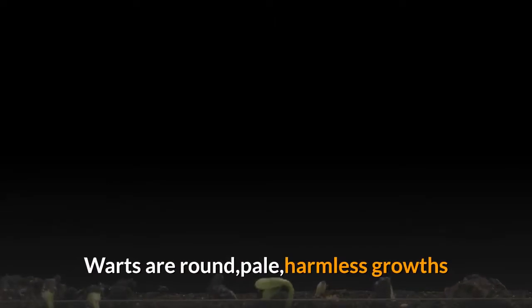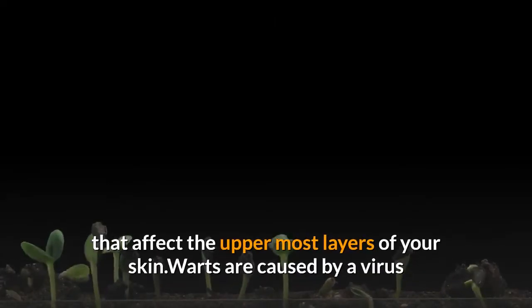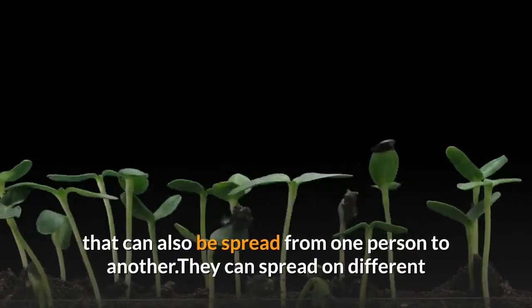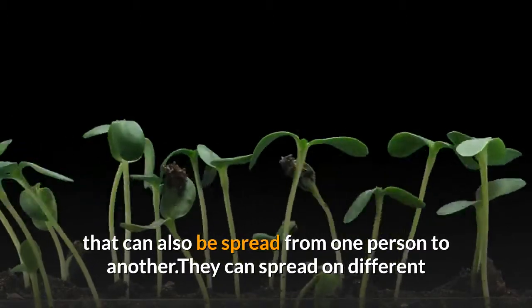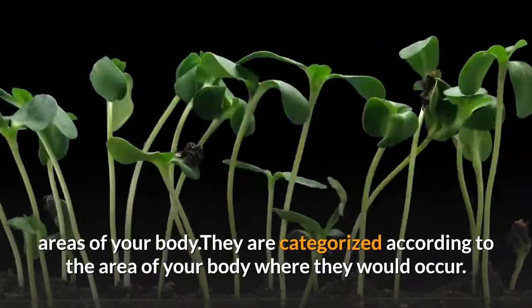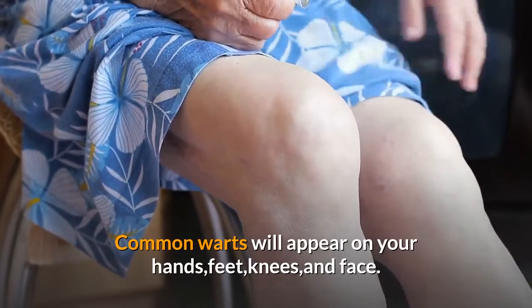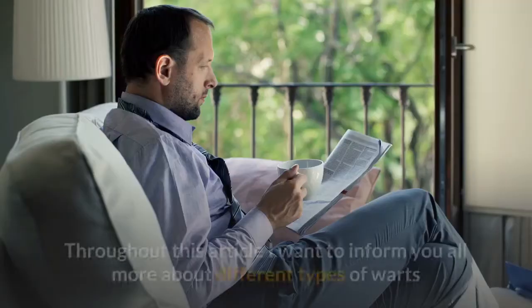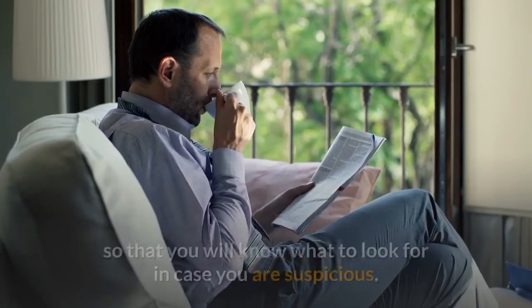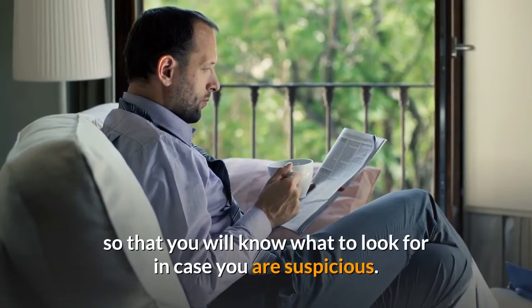Warts are round, pale, harmless growths that affect the uppermost layers of your skin. They are caused by a virus that can be spread from one person to another, and can spread to different areas of your body. They are categorized according to the area of your body where they occur. Common warts will appear on your hands, feet, knees, and face. This overview aims to inform you about the different types of warts so that you will know what to look for in case you are suspicious.